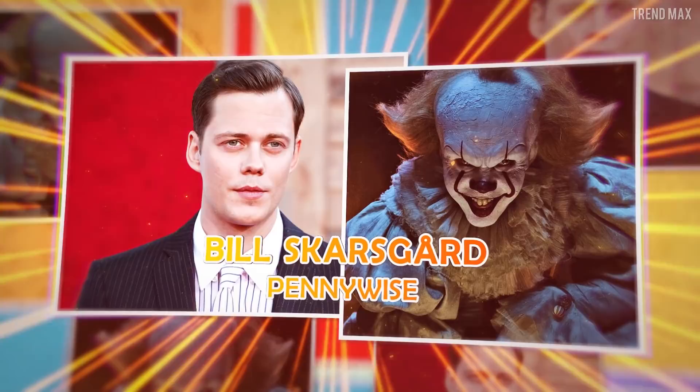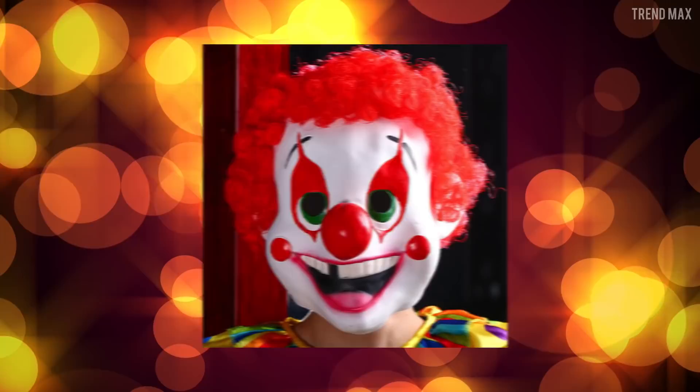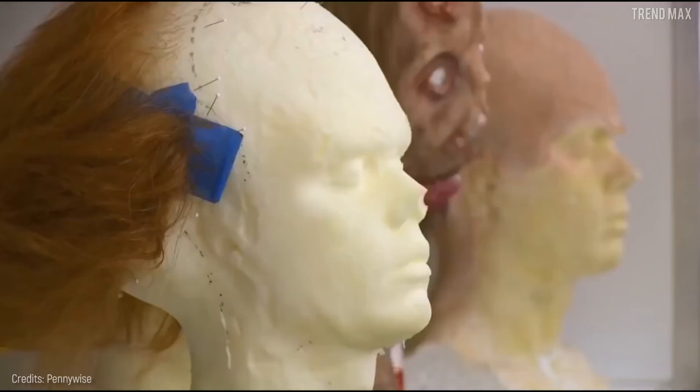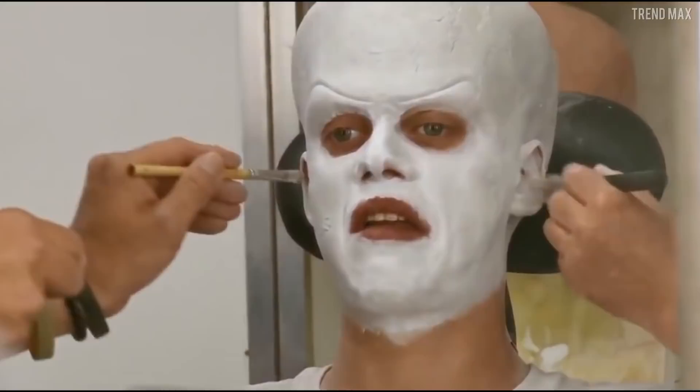Bill Skarsgård, Pennywise. This character is a real nightmare brought to the screen from Stephen King's sinister imagination. In order to give life to the latest adaptation of Pennywise, played by Bill Skarsgård, the legendary makeup artists Alec Gillis and Tom Woodruff Jr. — already known for their work in the Alien franchise — said that director Andy Muschietti wanted Pennywise to look more like a child than a decrepit old man. Once they had the head sculpture done, they started forming the molds, then making rubber pieces, and it took around three hours to put them together on the actor.